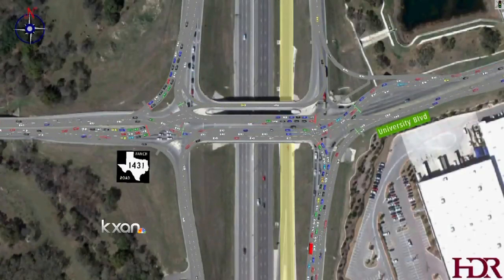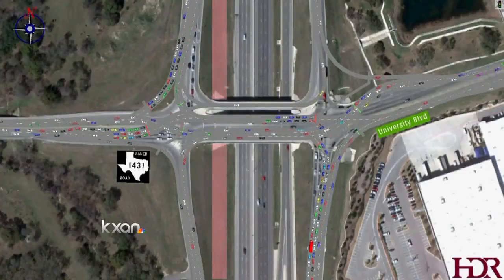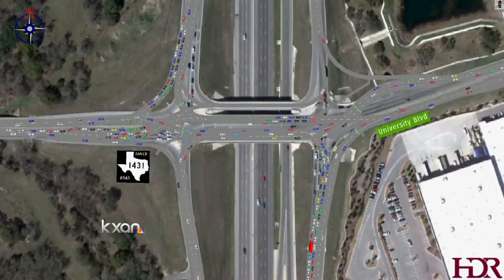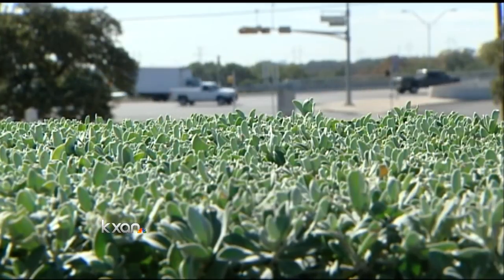The downside would be that traffic cannot go straight through the intersection off I-35. But with a separate frontage road already built northbound and one to be built southbound, that problem would be minimized. The innovative intersection would be the first of its kind built in Texas and is supported by Williamson County, Round Rock, and TxDOT.